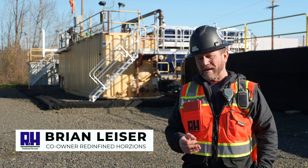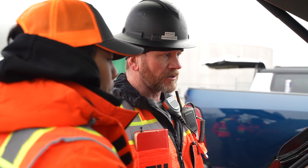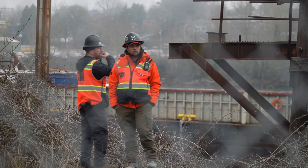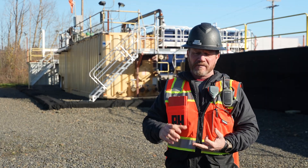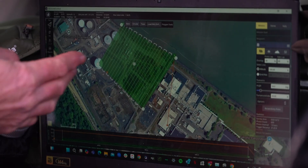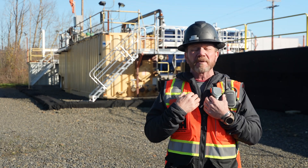I'm Brian Leiser, along with my business partner Landon Blake. I'm the owner and principal of Redefined Horizons Surveying Incorporated. We deploy a lot of capability that generally you don't see until you get into firms much larger than ours. My brain tends to work very well with spatial data — I just love the data, the project planning, the data acquisition, the verification, and making deliverables. It suits me very well personally.